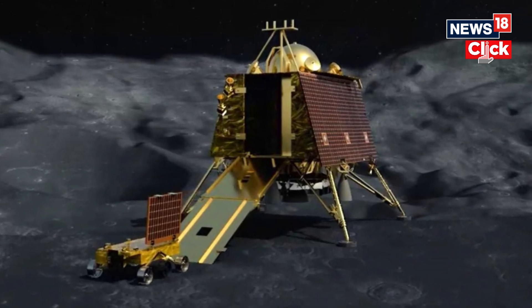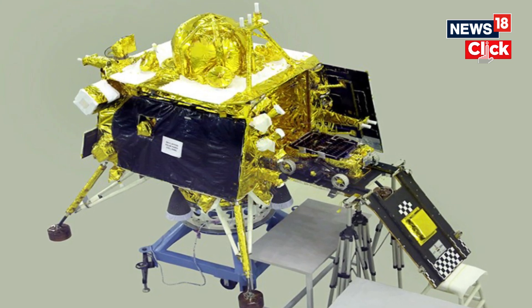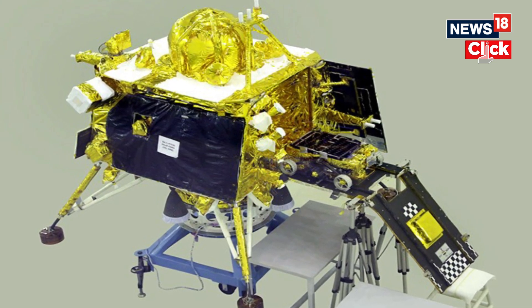Private sector brands such as Godrej Aerospace, Bharat Heavy Electricals, Larsen & Toubro's Aerospace Wing, Mishra Dhatu Nigam, Mtar Technologies, Tata Consulting Engineers Ltd., and Walchandnagar Industries played key roles in supplying components and materials for the Chandrayaan-3 mission.